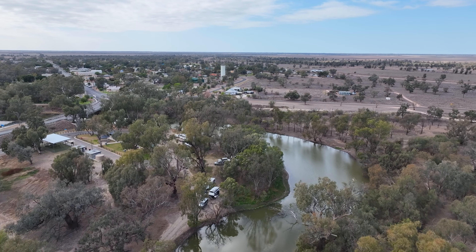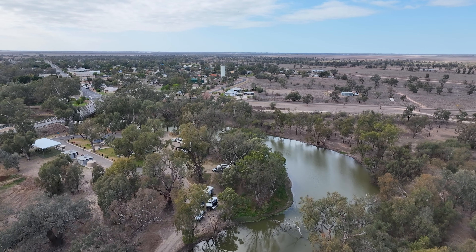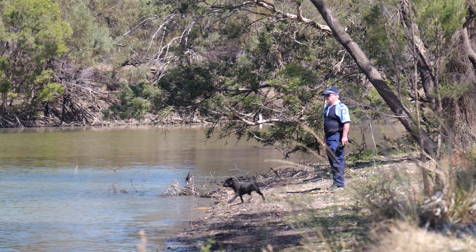G'day Mangendai. Give us a few minutes of your time to show you how to prepare for floods and protect the things which are most important to you.